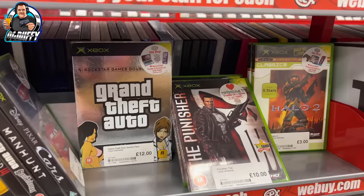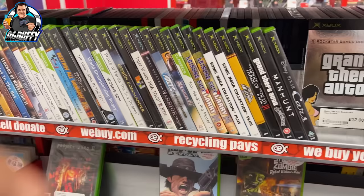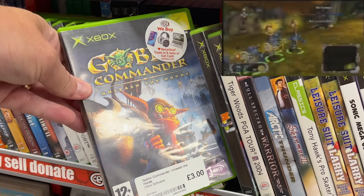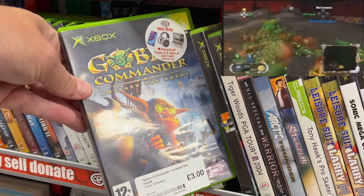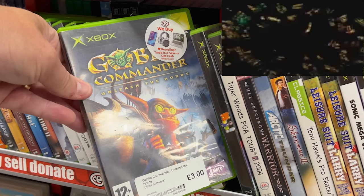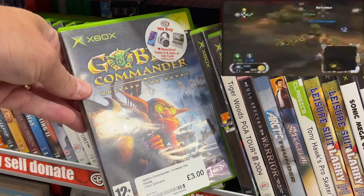A quick look at some of the original Xbox games there — a bit of Leisure Suit Larry. And this caught my eye: Goblin Commander on the original Xbox, £3. Just look at that artwork — the game could be absolutely awful, I really don't know, I know nothing about this title. But it looked good. I'm not sure if this was out on PlayStation, but if it was it's a game I should look out for. It just looks really interesting, looks my cup of tea. Is that artwork fooling me into purchasing a completely awful game? Three notes, you can't go wrong really.